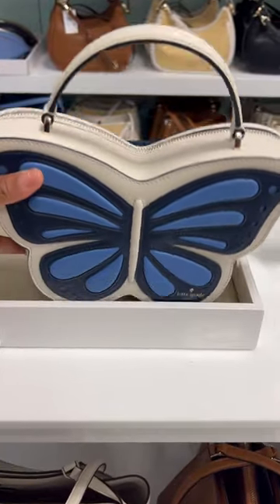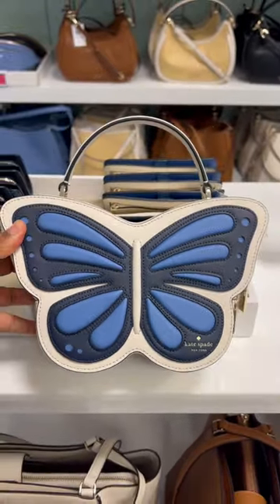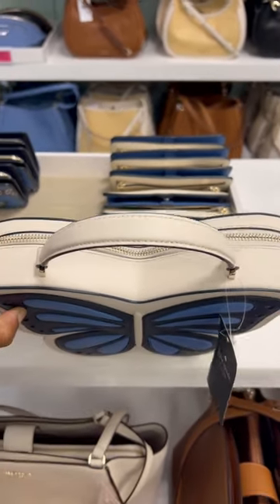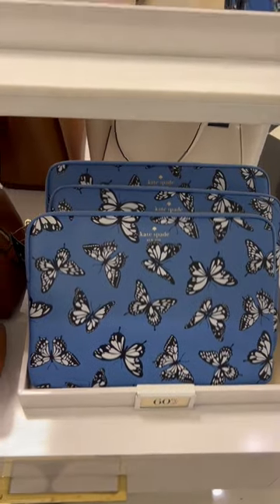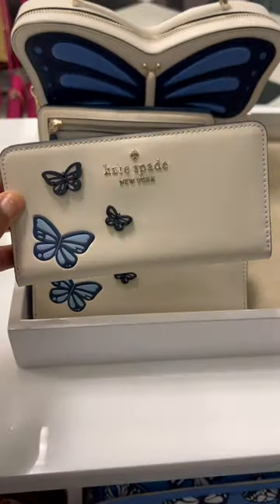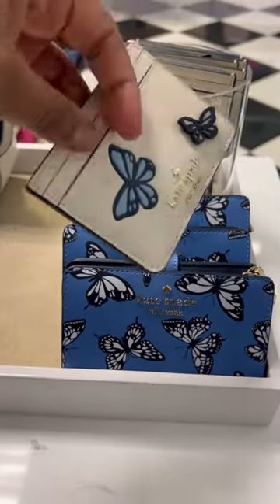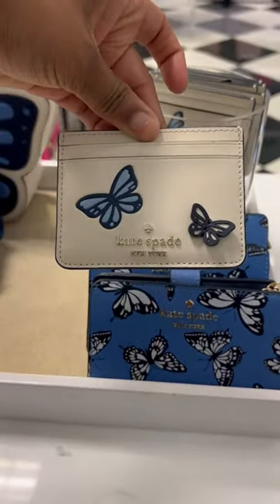They also have this spring flower collection. Here's the actual novelty bag from the collection, which is the butterfly bag with the top handle. It's very beautiful. It will fit an iPhone Max Pro. They have accessories like this long wallet, this compact wallet, and then this card holder with the butterfly adornments.